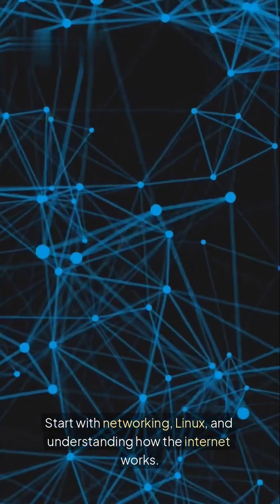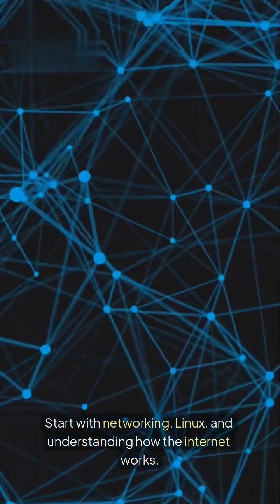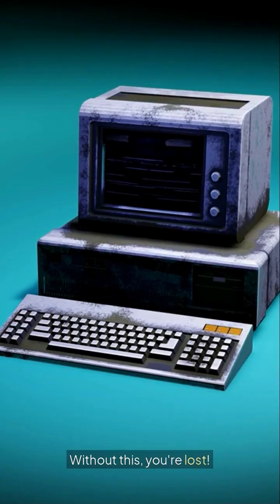Step 1: Learn the basics. Start with networking, Linux, and understanding how the internet works. Without this, you're lost.